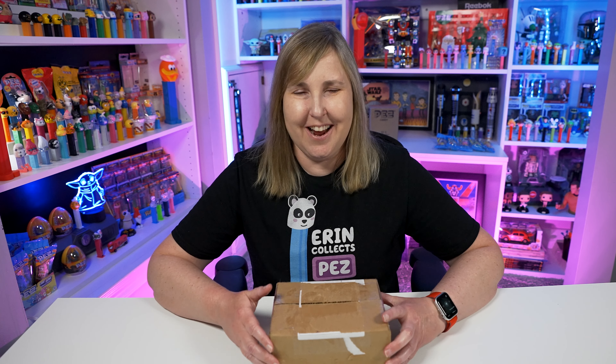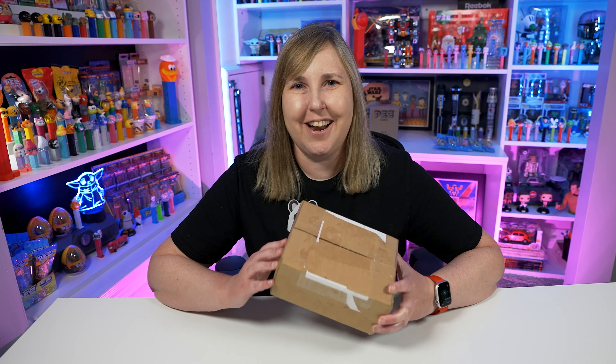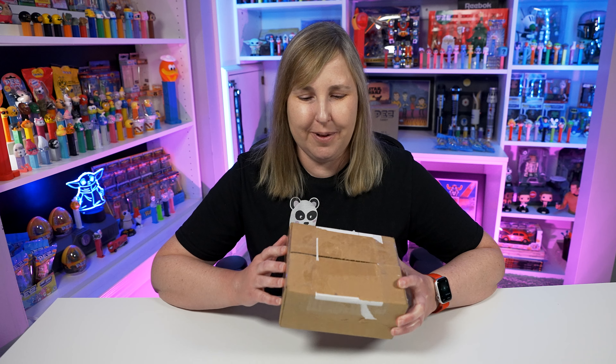Welcome back PEZ Collectors! Today's video is going to be all about Hello Kitty PEZ dispensers — at least this one series that I have in this box. If you ask me, this is the coolest Hello Kitty PEZ series that exists and I've been looking for this one for quite some time but I finally found one for sale. So let's open this up and take a closer look.